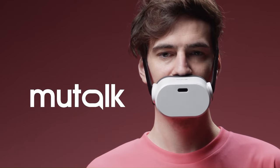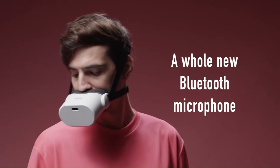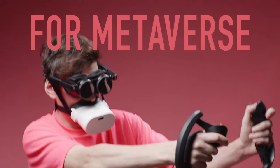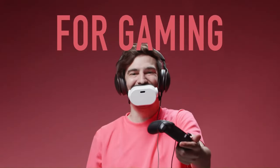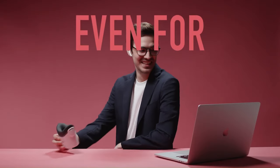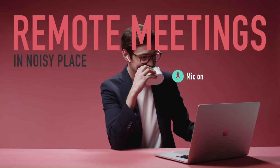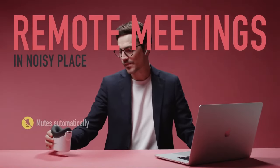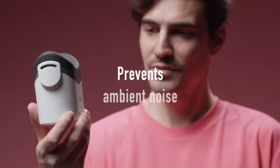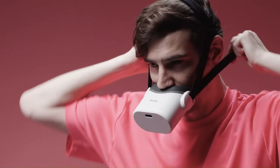Mutalk is a soundproof Bluetooth microphone developed by ShiftAll, a subsidiary of Sony. It is designed to suppress ambient noise and isolate your voice, making it ideal for situations where you need to be discreet or prevent your voice from being overheard. Mutalk works by using a combination of soundproofing materials and a noise-canceling microphone — the soundproofing blocks out ambient noise while the microphone further reduces any noise that gets through, resulting in clear and focused sound. It is available from the ShiftAll website, priced at $99.